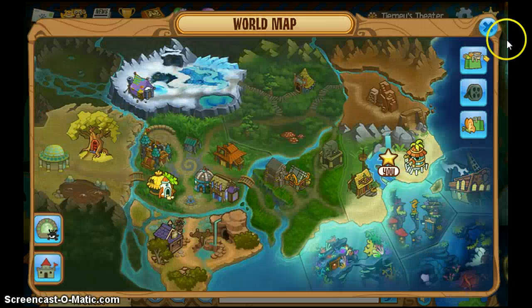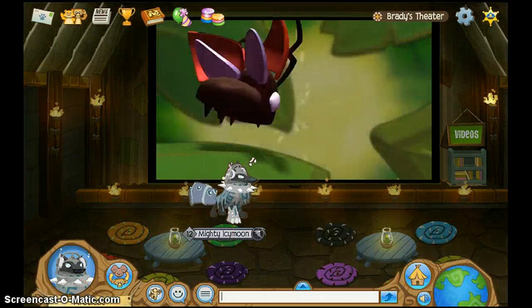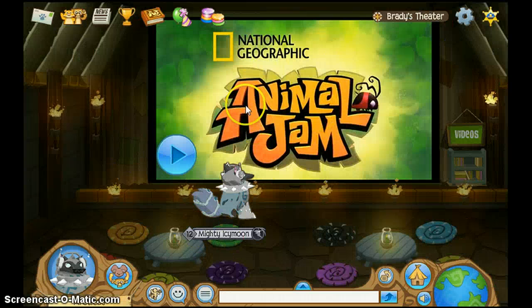Another way to get the video plaque is to click on this movie theater and go into Brady's Theater. You can do the exact same thing — just click Videos and ask Brady a question. You can submit your question, and if you make it onto here, you will also get the video plaque.